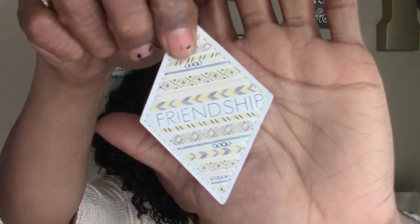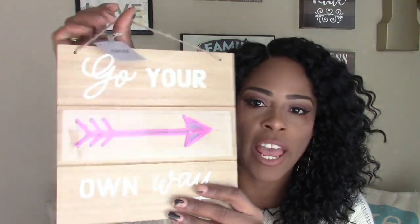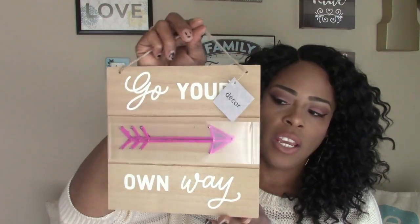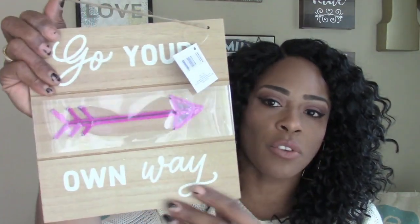I picked up this keychain — I hauled the owl one in my last Dollar Tree haul and now I have the friendship one. I also picked up this new wooden plaque that says 'Go Your Own Way' with arrows on it. The arrows were different colors with different sayings. It's probably going to go in one of my girls' rooms, but these are really neat to DIY — you can snatch off the arrows and paint over it.